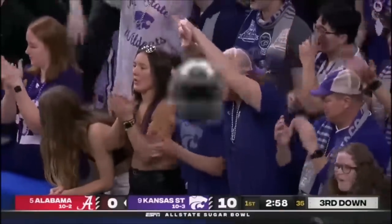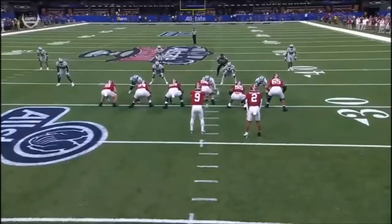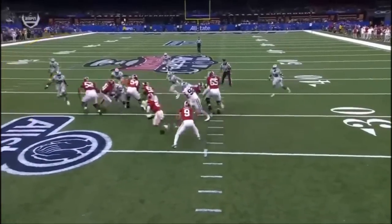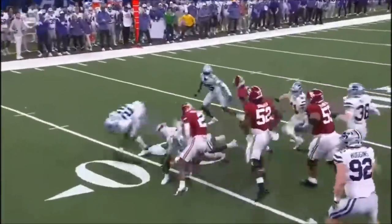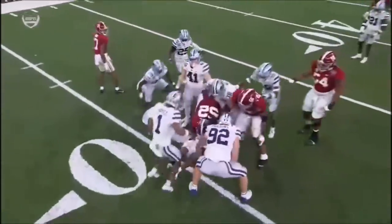We talked with Nick Saban. Watch Josh Hayes come down from that safety position — excellent job identifying and recognizing. You're getting a nice finish.